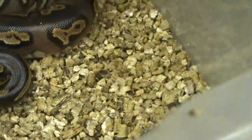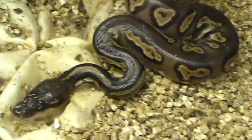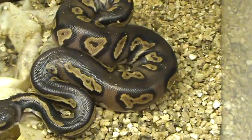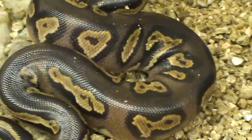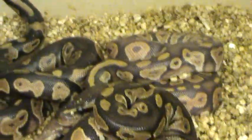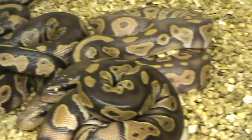He'll look better once we wash him up. Real nice blushing - I like how the pattern looks on the sides. Basically he's lost his dorsal, the gold dorsal that blackheads have - it's all chopped up down their back. He's pretty much lost most of it.